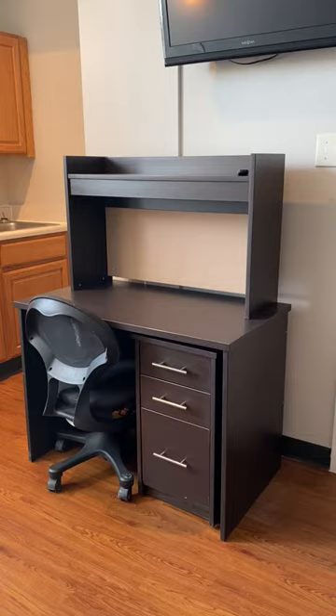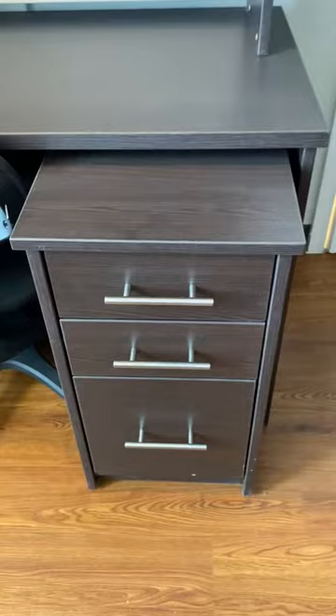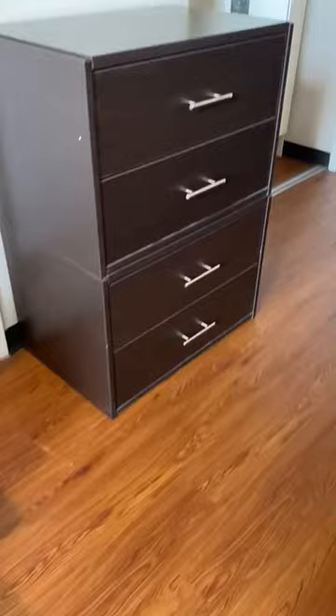There is also a desk that is included with the Ramesses, and you might be able to tell that this little piece is actually separate. You can move this particular item wherever you would like in the room, or you can use it as the drawers for the desk.